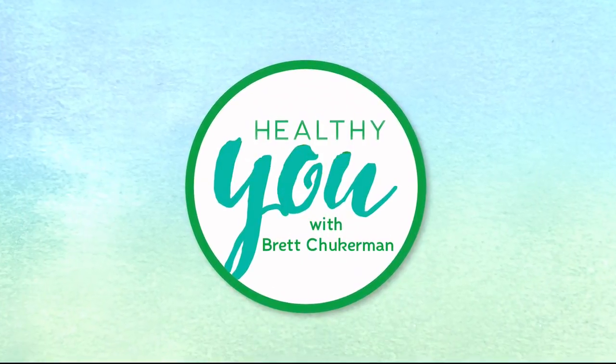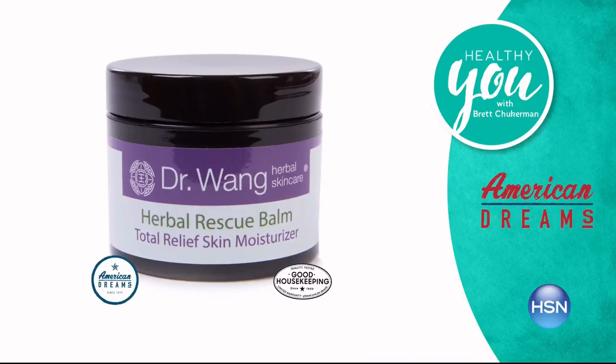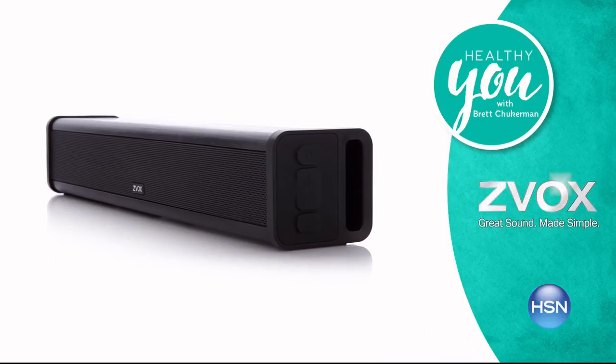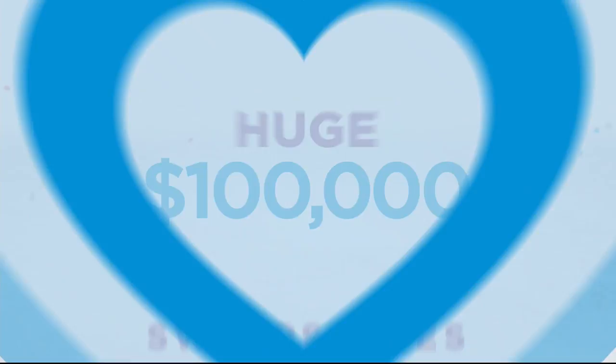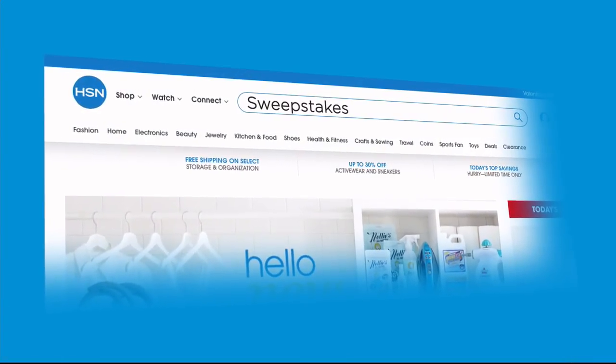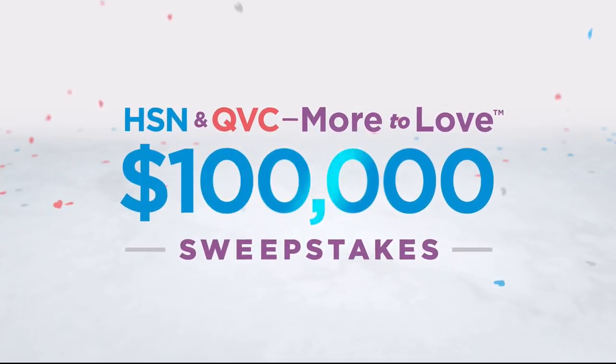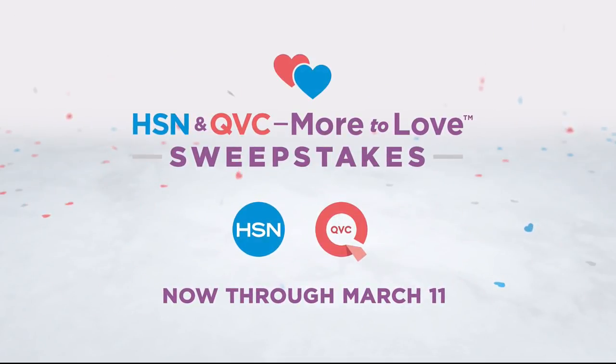We're going to check in quickly with Brett. Join me, Brett Chukerman, for Healthy You tonight at 7 p.m. Take charge of your health and wellness — our trusted experts provide products, solutions, and tips created to enhance every part of your life. And we're celebrating with a huge sweepstakes — no purchase necessary. Just visit hsn.com or qvc.com and enter once per 24 hours for a chance to win top brand prizes. Each entry counts toward the $100,000 grand prize, now through March 11th, only on HSN and QVC.